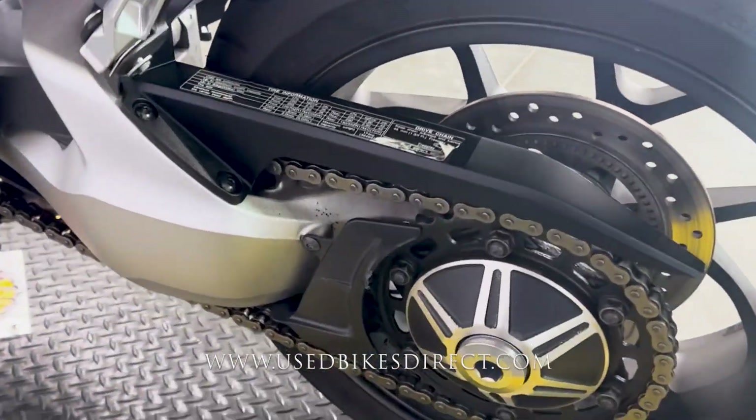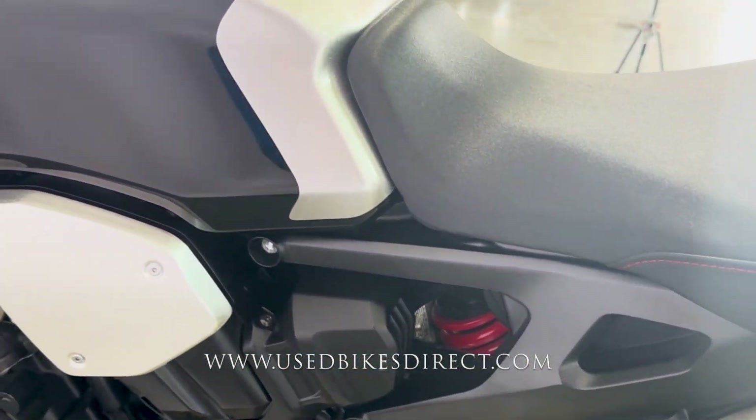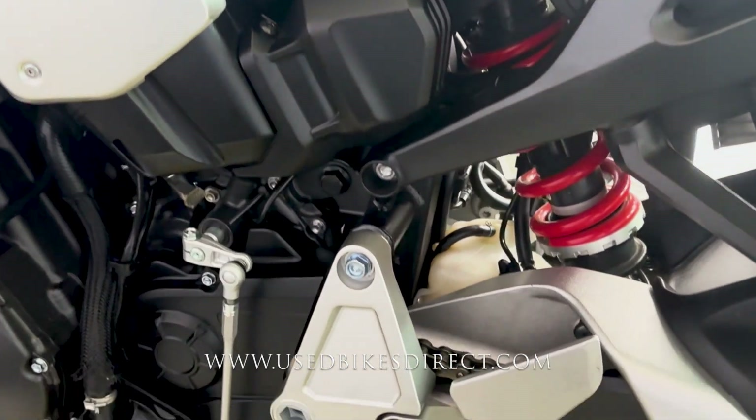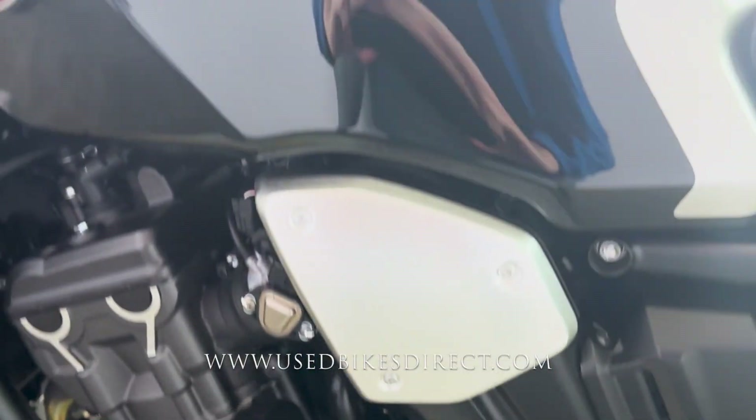As you zoom in, we'll give you some detailed shots of the bike along the way. This one has been beautifully maintained, so you're not going to have any chips in the paint or tears in the seat. Bear in mind, it is a black bike, so it might show a few of those faint little surface scratches or swirl marks along the way.